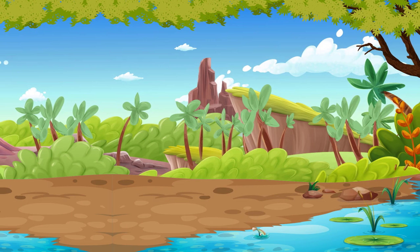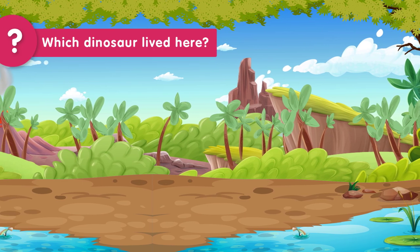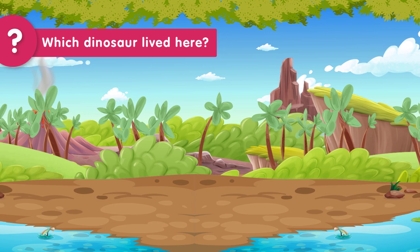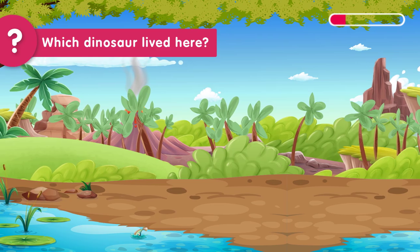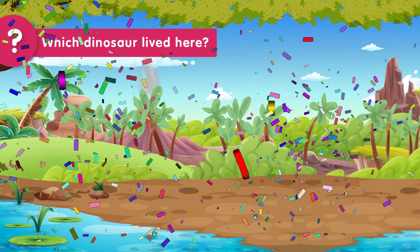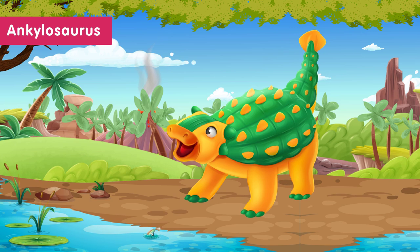One more round of guessing. You have five seconds to guess the dinosaur that lived in the forest near a swamp and had big spikes on its tail. Time's up! The dinosaur that lived in the forest and had big spikes on its tail was the Ankylosaurus. The forest and swamp had lots of plants for the Ankylosaurus to eat.